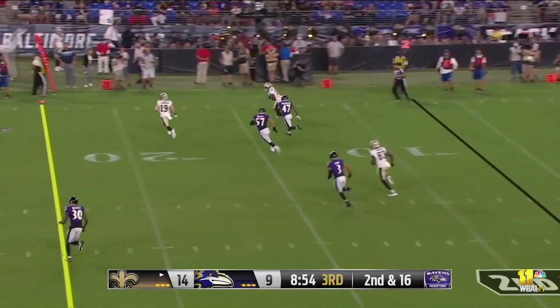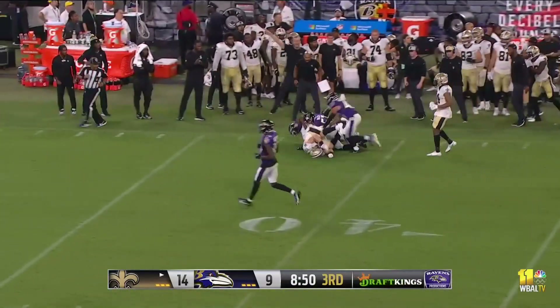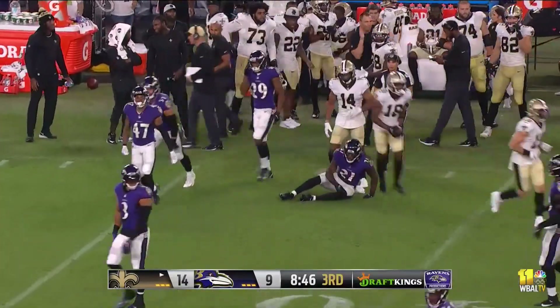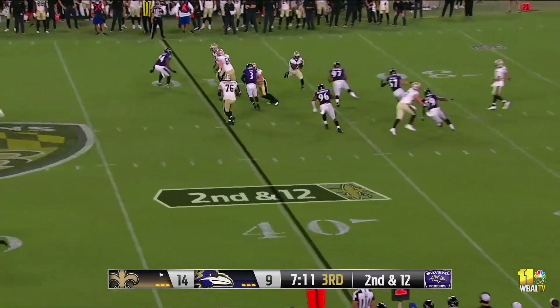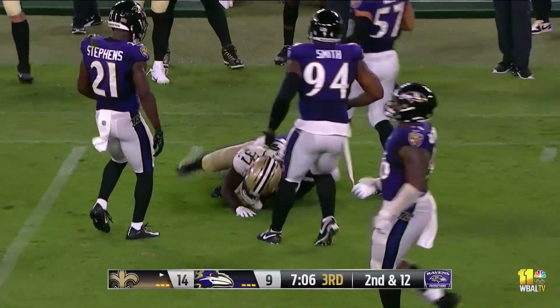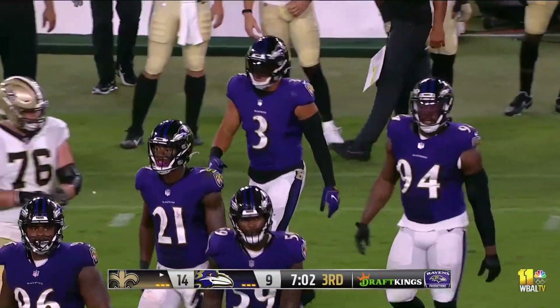On second and long, the throw is complete to the 15, along the sideline — 30, 35, 40 — picking up a first down. And he saw the Ravens' side, Justin Houston. Screen pass complete to Jones; he crossed the 45, crossed midfield all the way down to the Ravens' 43 before L.J. Fort can track him down.